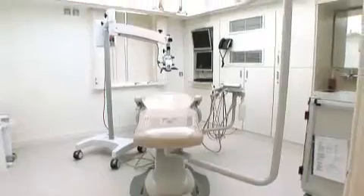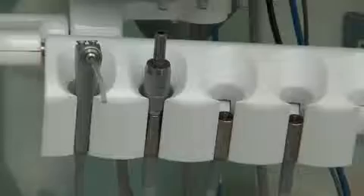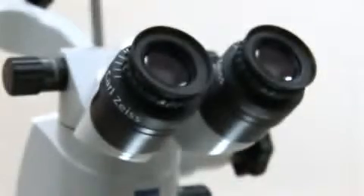People are sometimes worried about the treatment itself and also the cost. We feel our role in the clinic is to deliver quality dental care to all patients in a cost-efficient and friendly manner.